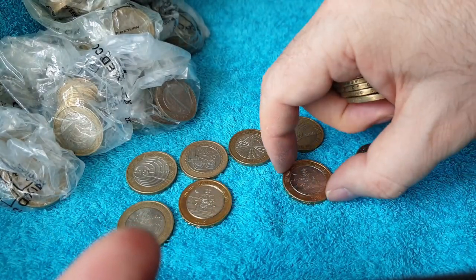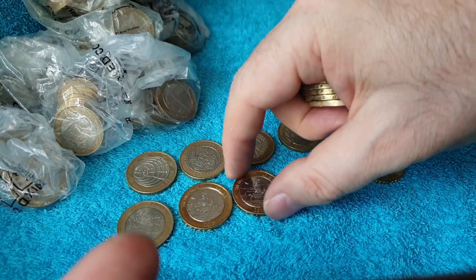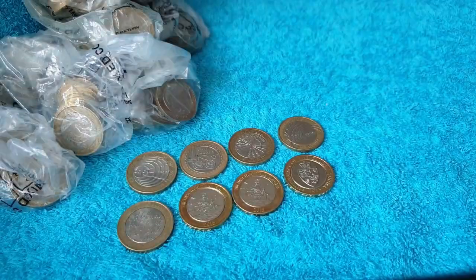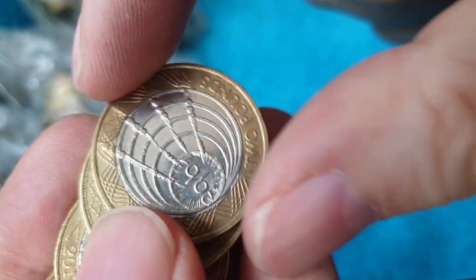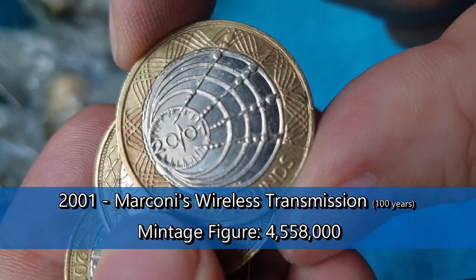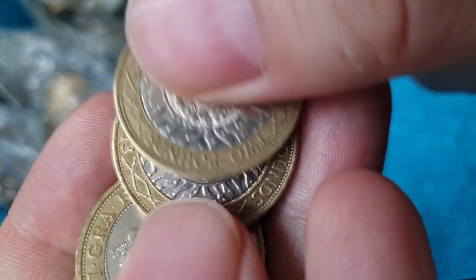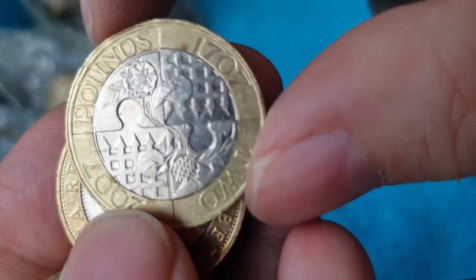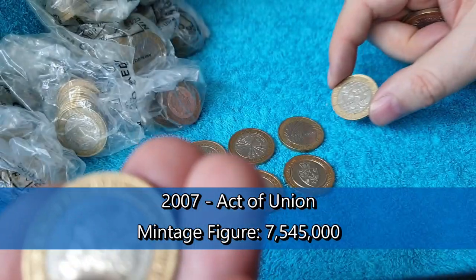Let's move these around and put that next to that one — I'll compare them when we go through them again. There's another Marconi wireless transmission — this is our first commemorative find as well. And another commemorative there: that's the Act of Union. Not above face value.